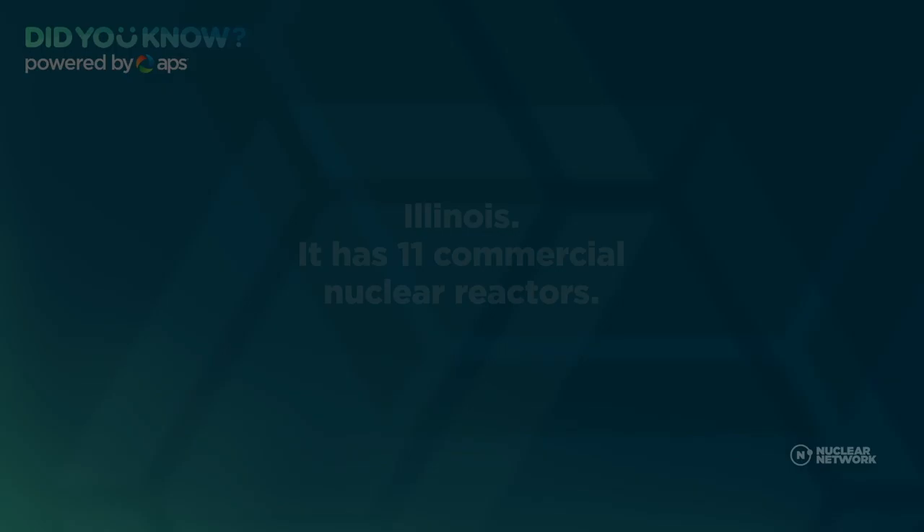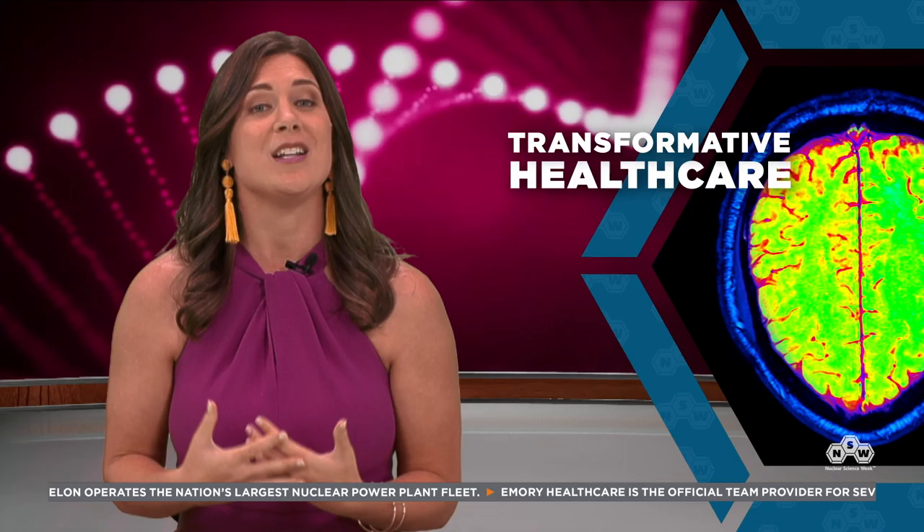The state with the most operating nuclear reactors is Illinois, which has 11. The Department of Energy says Illinois receives more than 50% of its energy from nuclear power plants. Did you know that nuclear science helps doctors see inside our bodies to find out whether we have something going on that might need treatment, like an issue with one of our organs? To learn more about how this works, let's meet some new characters and check out this animated story.